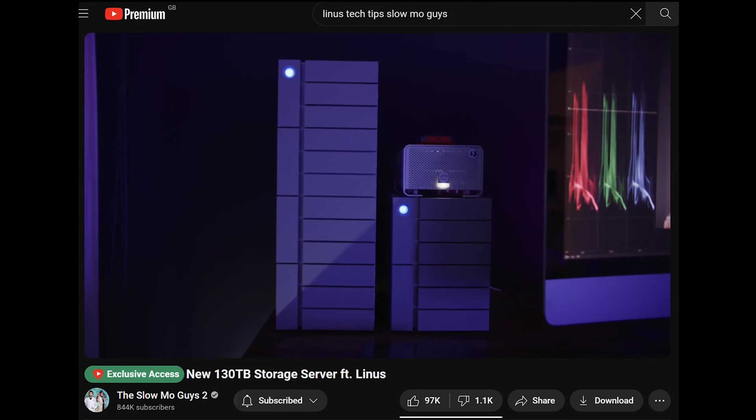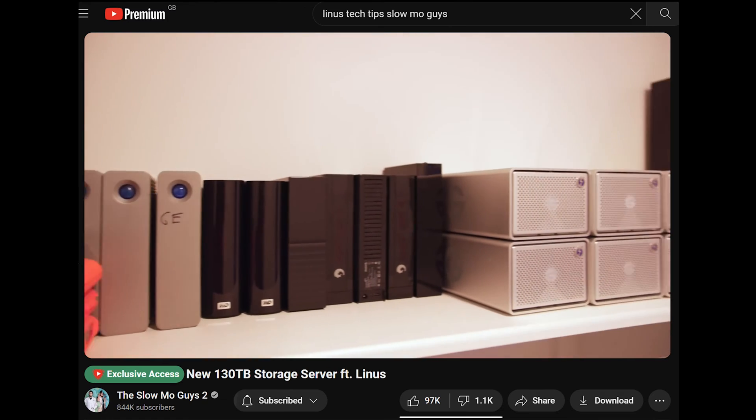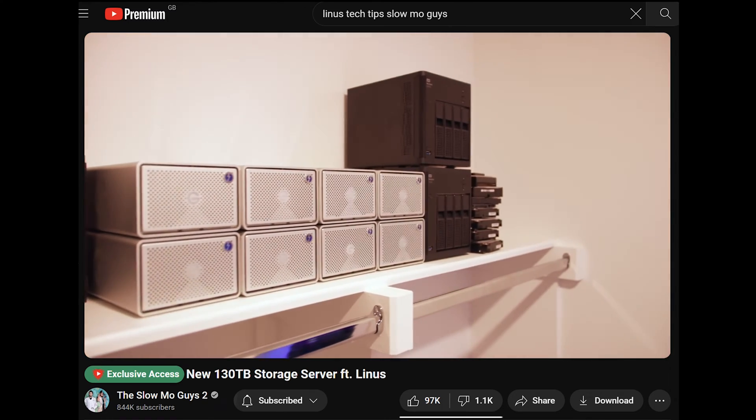Do you remember those Linus Tech Tips videos where he would go to famous YouTubers' houses, ask them how they store their backups, and it turns out they had a bunch of external drives? Yeah, that's me and that YouTuber.